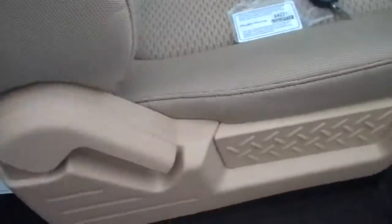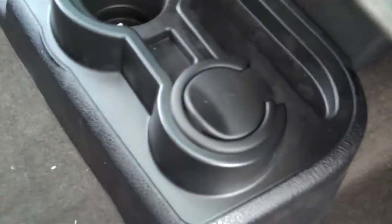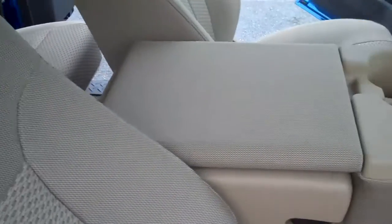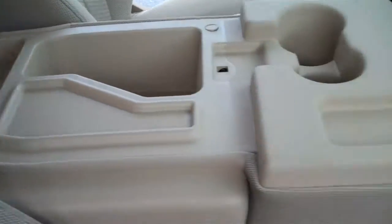Again your airbags, here is your owner's manual, your key is a remote key, you have removable storage in the center. One big thing — this center seat will actually fold down as an armrest, and you can also have storage in it.